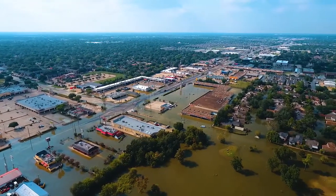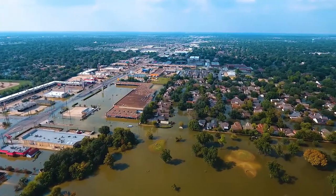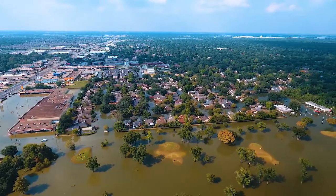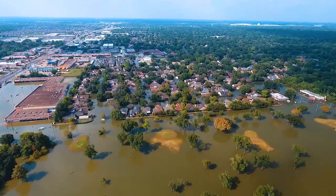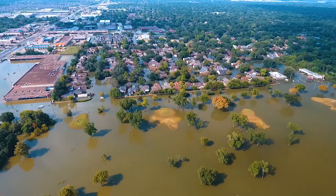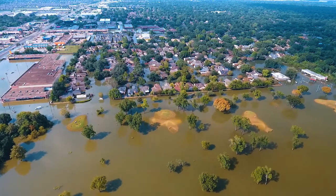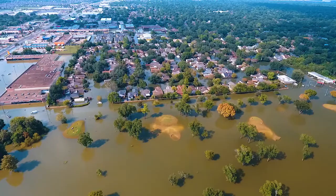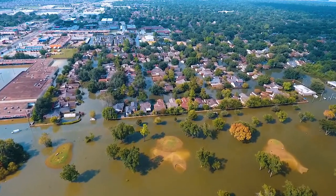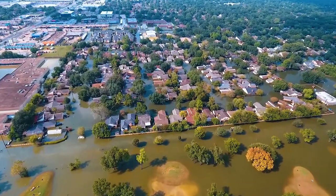Now here we go, coming into the Bear Creek neighborhood. I'm going to come in closer now. Heck of a sand trap there in the middle. Now if you look down, you'll start noticing the water level in some of the houses.